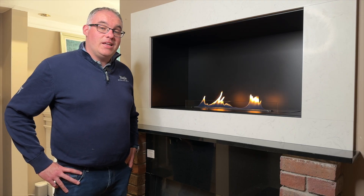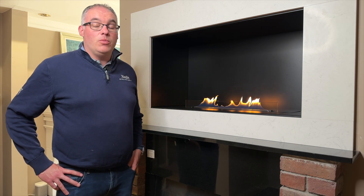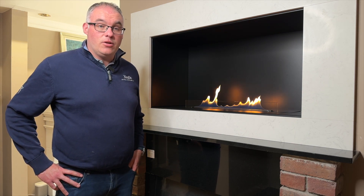Hi, I'm Chris and in today's video we'll explore everything you need to know about these bio ethanol fires — from their benefits, their design, their setup and safety.